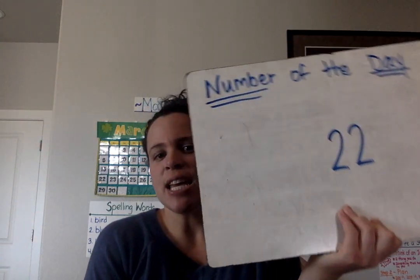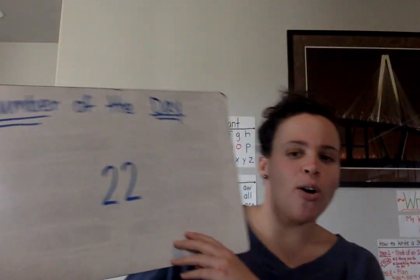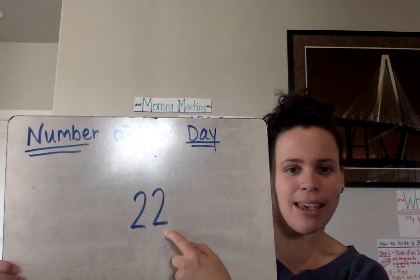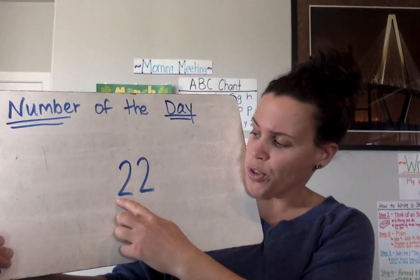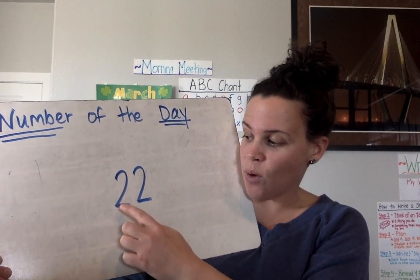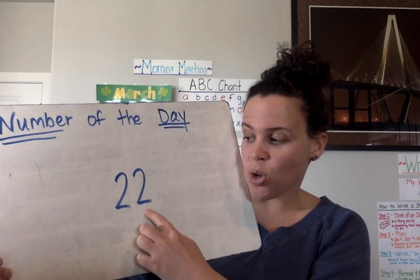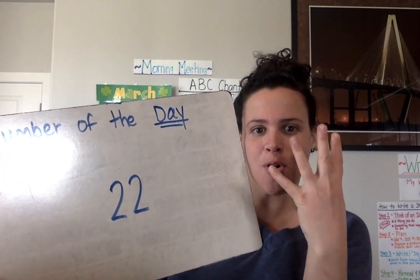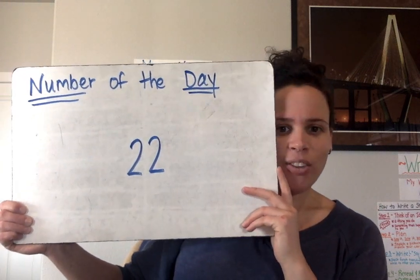If you said 22, you are correct. So it's an even number because it ends in two. Both digits are the same number, and if you add them together, two plus two equals four. So that is your number of the day.